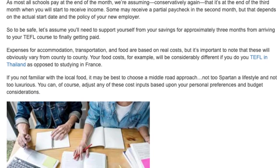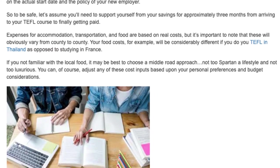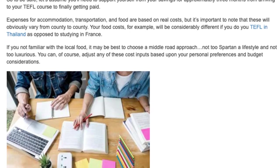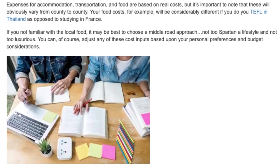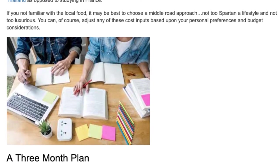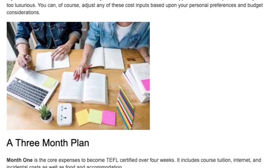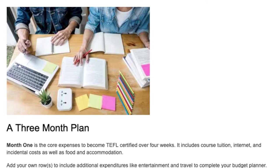Your food costs, for example, will be considerably different if you do TEFL in Thailand as opposed to studying in France. If you're not familiar with the local food, it may be best to choose a middle-road approach — not too spartan a lifestyle and not too luxurious. You can, of course, adjust any of these cost inputs based upon your personal preferences and budget considerations.